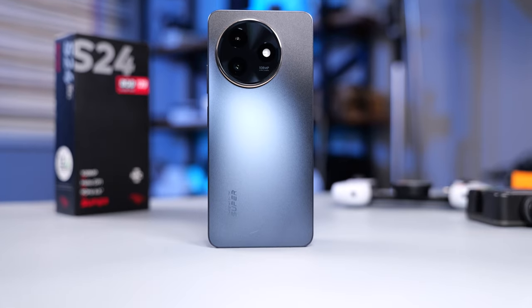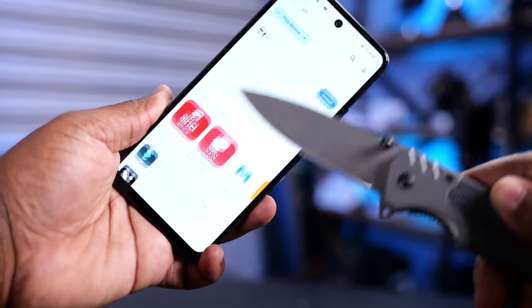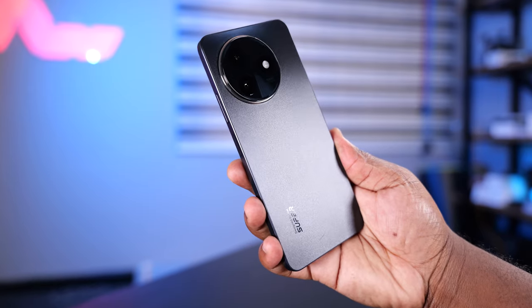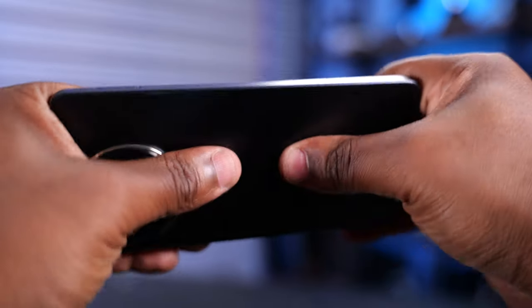Now let's talk about the build quality. The rear is made from plastic, the same with the frame, and the front glass doesn't have Corning Gorilla Glass protection. It doesn't have an IP rating either, but for the price of this smartphone, that's okay. What I like is it's not heavy, it feels good in the hand, and it's well made.